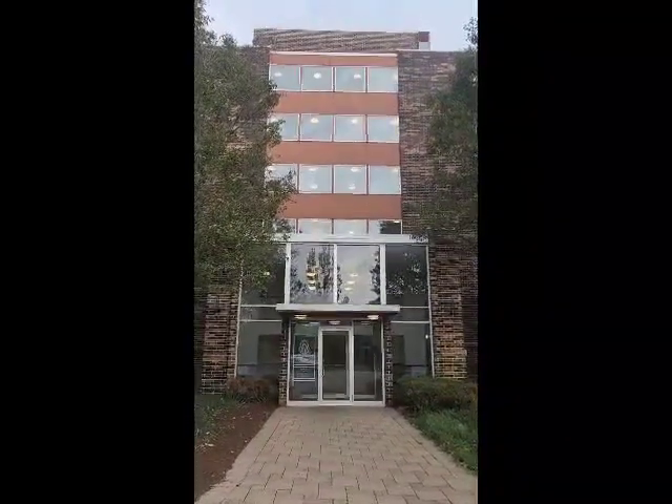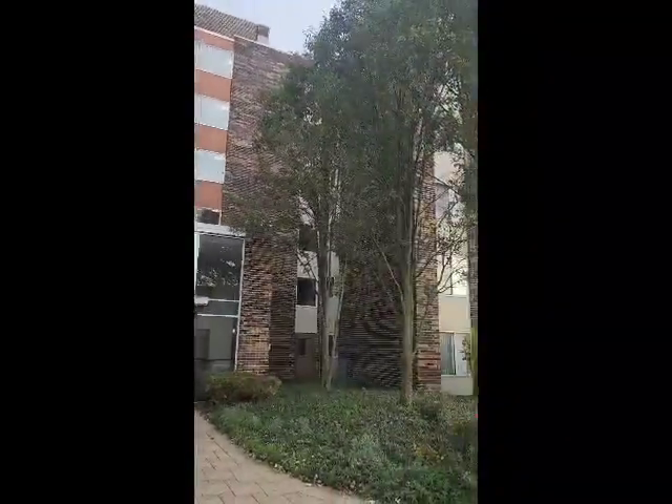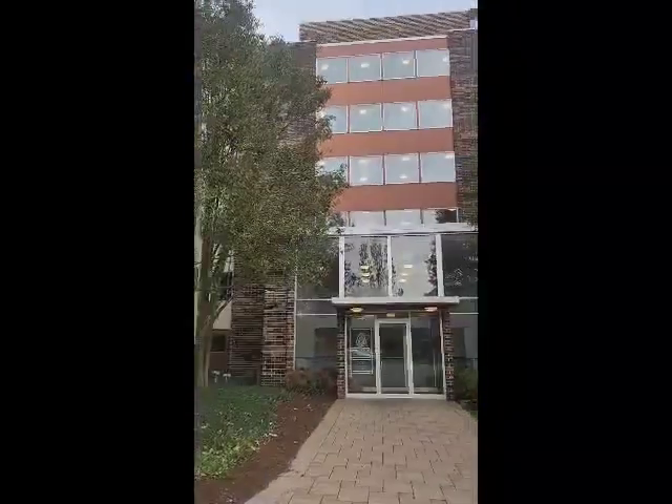Welcome to Twin Lake Towers. Please come inside with me to take a look at one of our one-bedroom apartment homes. Our one-bedroom apartment home is 800 square feet.